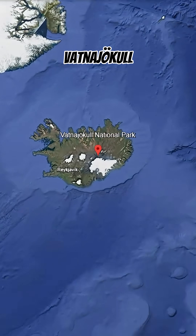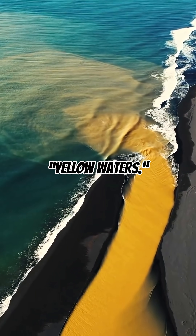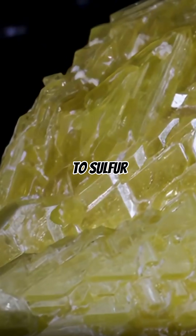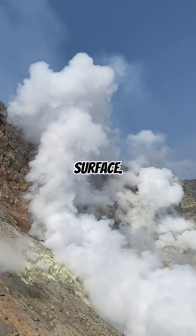Hidden within Iceland's Vatnajökull National Park lies a fascinating natural wonder, the so-called yellow waters. These strikingly tinted streams and pools owe their golden color to sulfur and iron minerals carried by geothermal activity beneath the earth's surface.